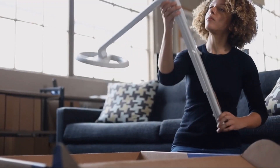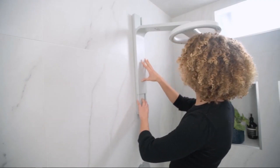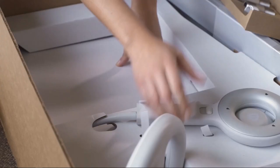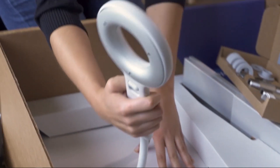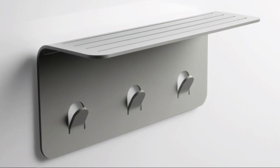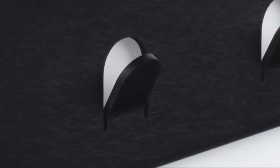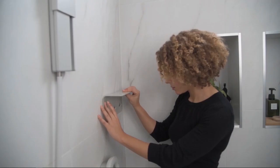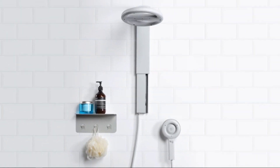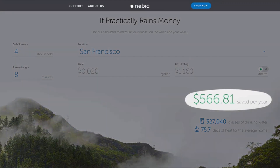Nebbia 2.0 is incredibly easy to install. You don't need to call a plumber and it only takes about 10 minutes. It effortlessly slides up and down without buttons and comes with a magnetic wand that also works as a side spray. We've also designed our first accessory, the Nebbia shelf, made from three millimeter aluminum and takes less than a minute to install without screws. Nebbia saves so much water that we've put a calculator on our website showing exactly how much money you'll save.